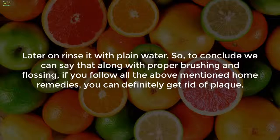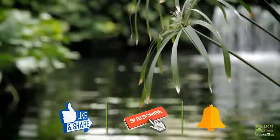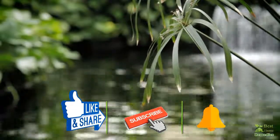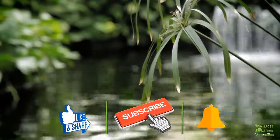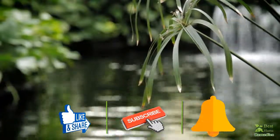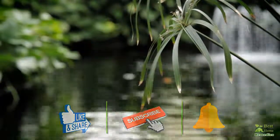To conclude, along with proper brushing and flossing, if you follow all the above-mentioned home remedies, you can definitely get rid of plaque. If you like the video, give us a thumbs up, share it with your friends, and subscribe to our channel by clicking the subscribe button and tapping the bell icon so that you will be the first to know when we post new videos. Thank you.